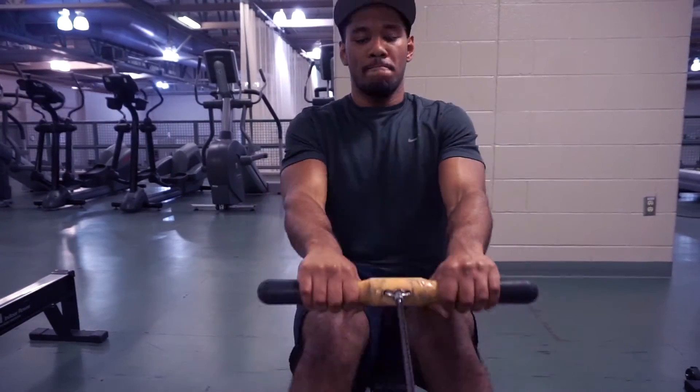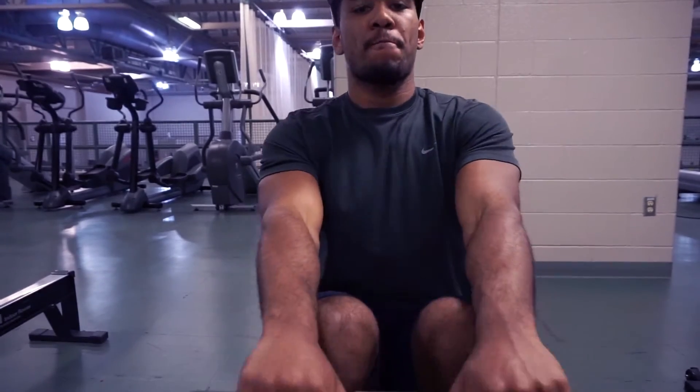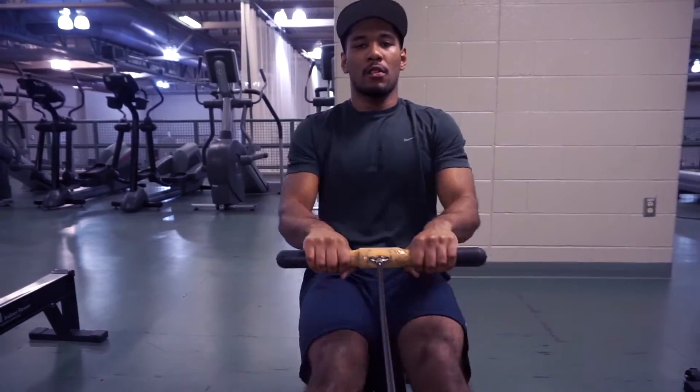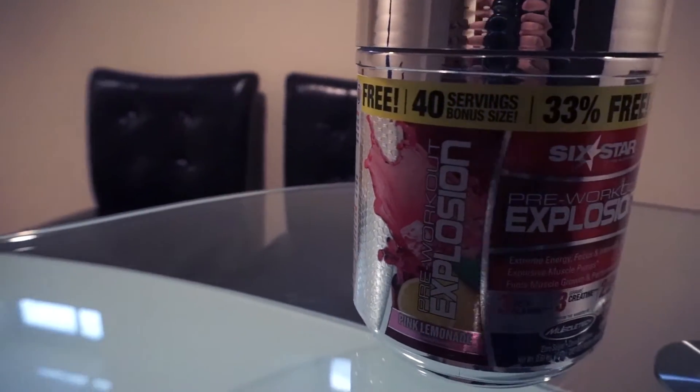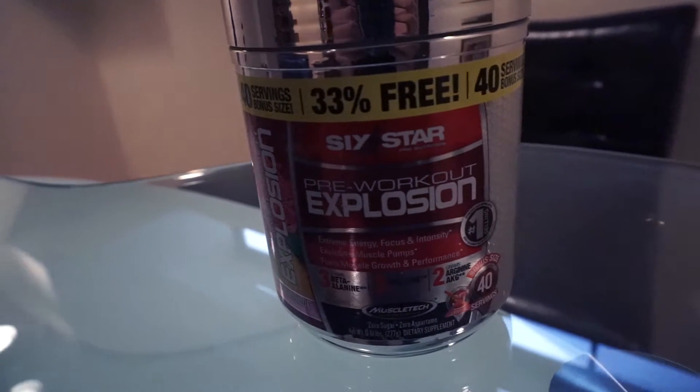On top of that, not only does it give you that energy boost, it also comes with three grams of creatine. I'm a fan of creatine — I feel like creatine along with protein are necessary for working out and fitness in general if you're trying to gain muscle and get that lean muscle gain and strength. So the fact that there's three grams of creatine in this pre-workout really just puts it over the top.